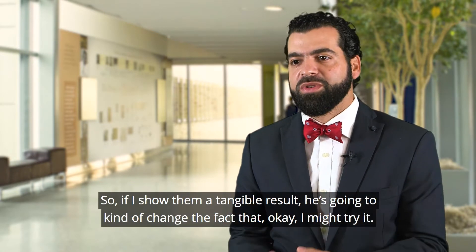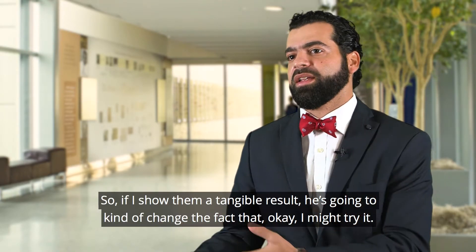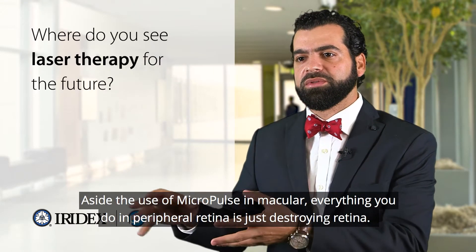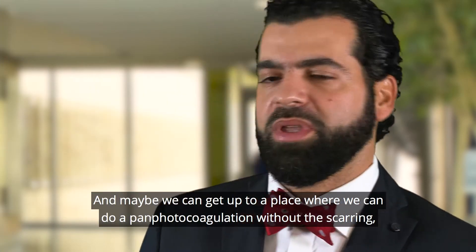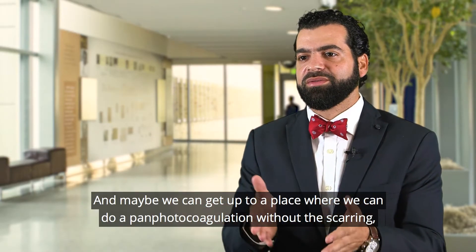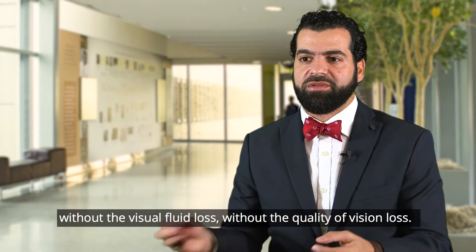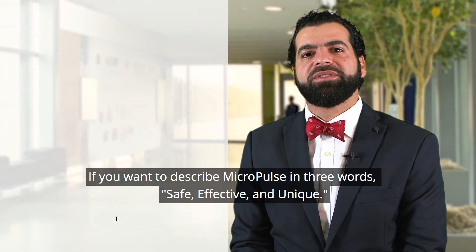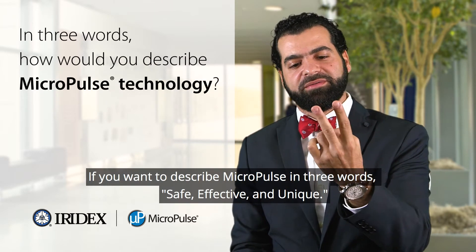One image is worth more than a thousand words. So if I show them a tangible result, they're going to change and say: okay, I might try it. It's the one thing I think I can do — aside from the use of Micropulse in the macula, everything you do in peripheral retina is just destroying retina. And maybe we can get to a place where we can do pan photocoagulation without the scarring, without the visual field loss, without the quality of vision loss. Maybe that's the future, maybe that's where we need to go. So if you want to describe Micropulse in three words: safe, effective, and unique.